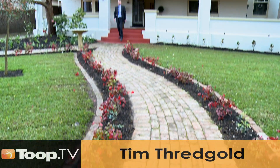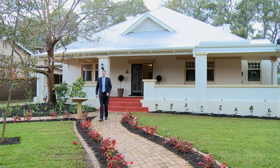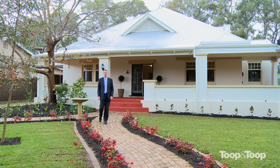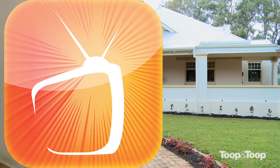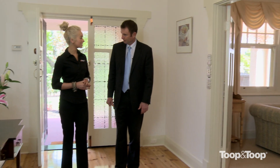Hi, my name is Tim Threadgold. Welcome to number 80 Northumberland Street here at Tusmore. Looking forward to taking you through this quite stunning large family home.